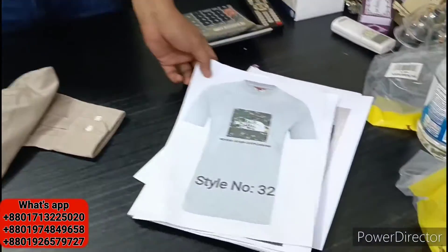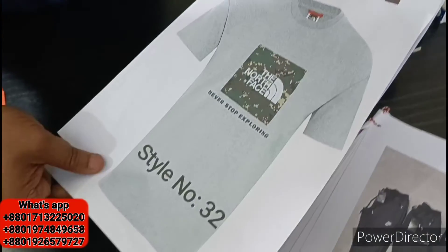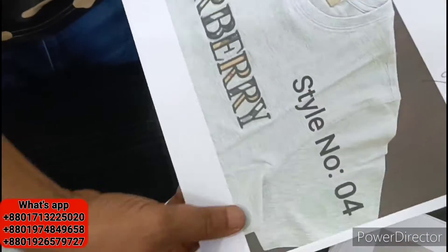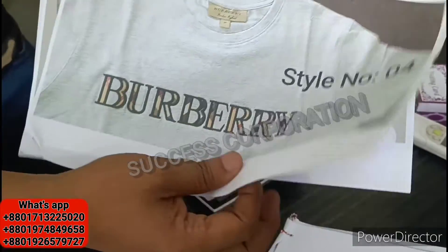Now we will see the details of this product. This product is already sold in the factory. It is all available to buy and order. This is the product that we have to buy.